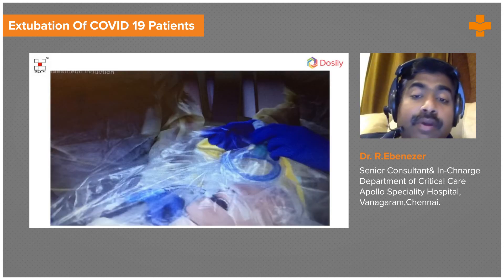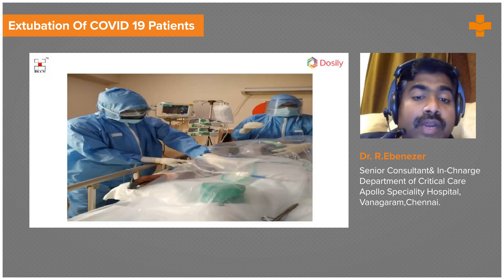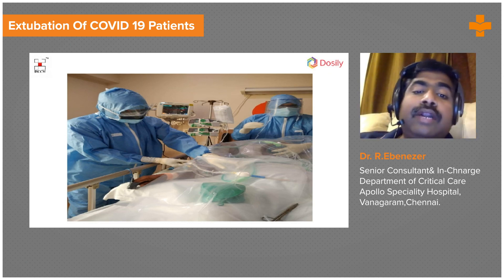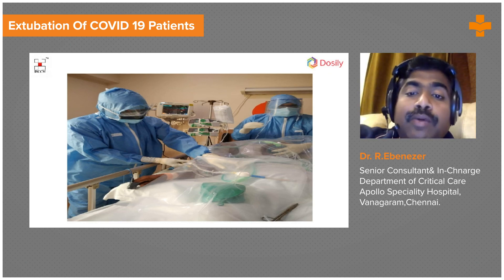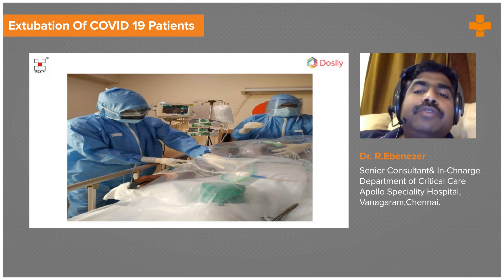Whatever precautions you take when intubating, take them when extubating. As shown in another picture, we also place a sheet over the patient so that any cough cannot spatter beyond it. After extubation, ask housekeeping to safely dispose of all materials. Remember to give 10 to 20 minutes before other personnel enter the room.